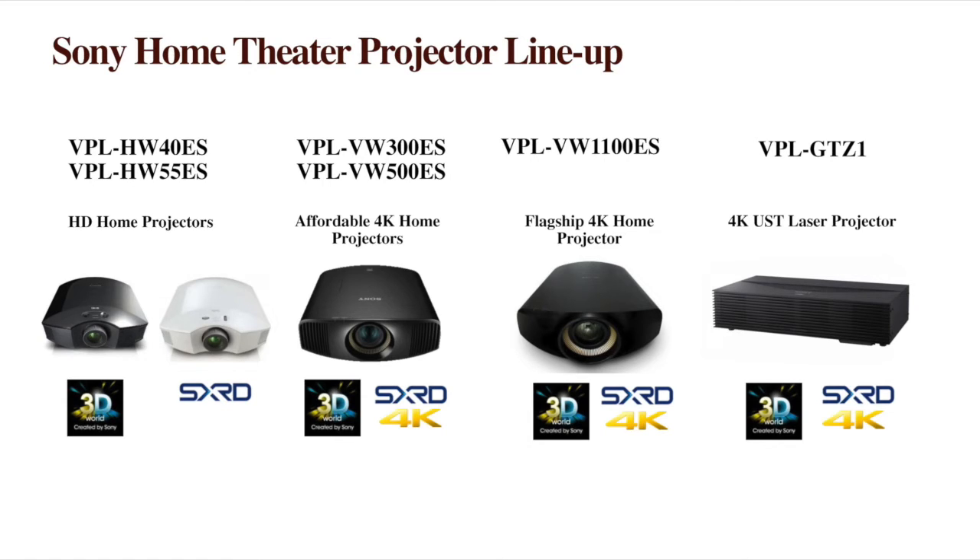Our VW range are all native 4K projectors. We start with the 300 ES, go to the 520 which has improved picture quality and some of the new technologies for Ultra HD Blu-ray around HDR and so forth, and right up to our flagship the VW1100, which has one of the most remarkable lenses ever put in a projector. It weighs about three kilos, has 18 pieces of glass that move under a vacuum — very precise, very accurate, and excellent at reproducing sharp, crisp images.